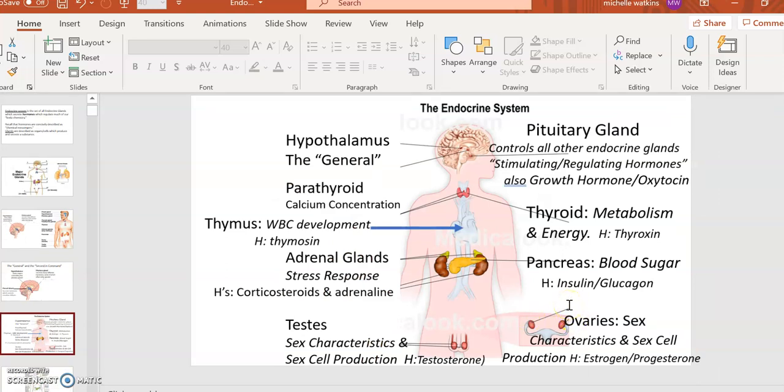Here is a quick thumbnail sketch of each gland. The hypothalamus regulates everything — it's actually part of the brain, not the endocrine system, so I call it 'the general.' The pituitary gland I call 'the second in command' — it is a gland and part of the endocrine system, and it controls and regulates many other glands. The pituitary secretes hormones which stimulate and regulate other glands — called stimulating or regulating hormones — telling the thyroid to speed up or slow down, telling the adrenal glands to secrete hormones or rest.